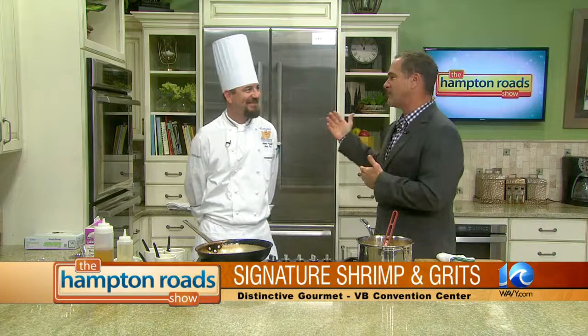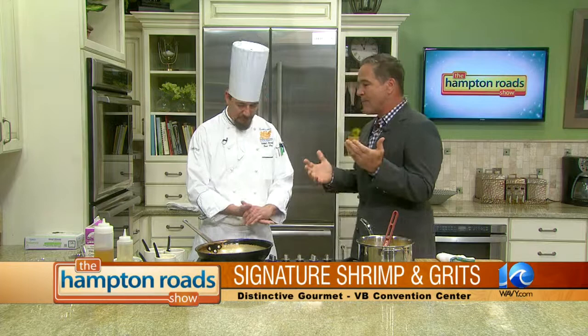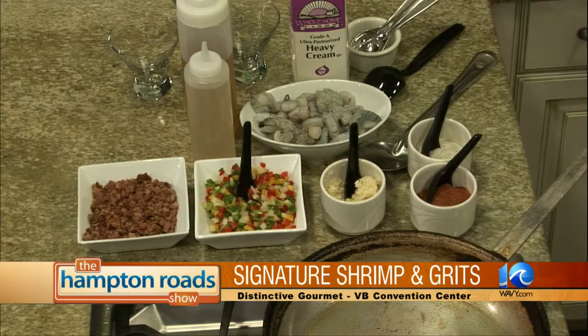We're back in the kitchen with Chef Robert Arnold from Distinctive Gourmet at the Virginia Beach Convention Center. Robert is a first-timer here on the Hampton Road Show — welcome! First-timers always get to clean out the refrigerator when they're here. We're really excited to have you here from the Convention Center making one of your signature dishes. We're going to do a little bit of shrimp and grits. Executive Chef Paul Vincent and myself spent time searching around — it came up from the south. It was very popular a couple years ago, so we figured we'd want to get in on that action.